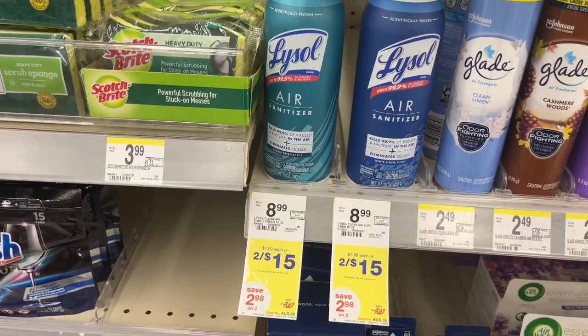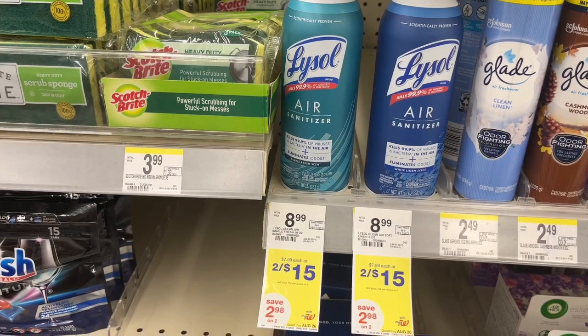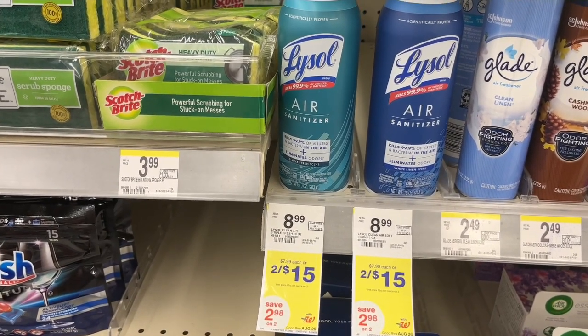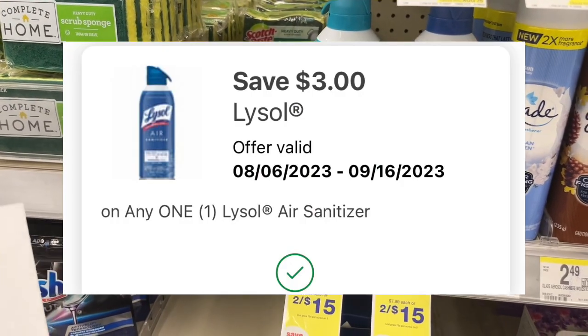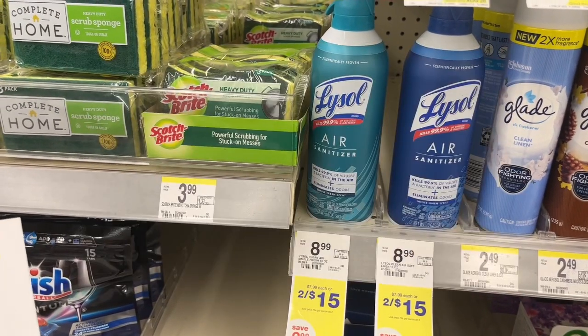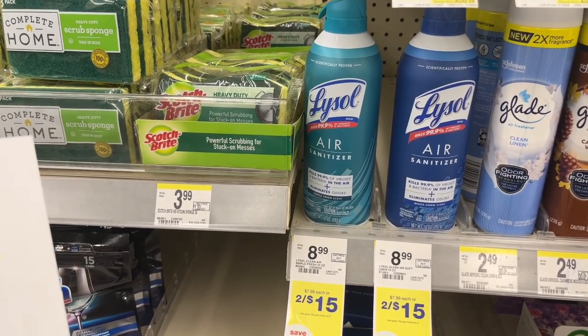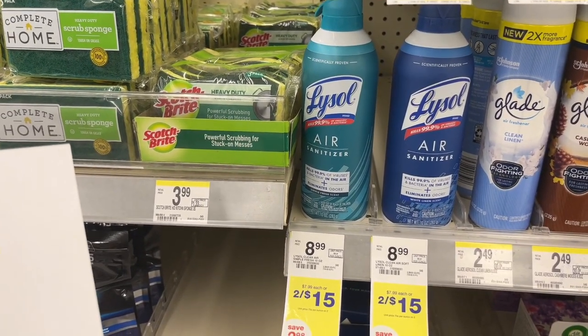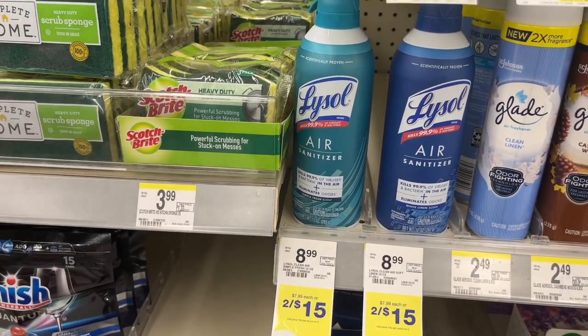I believe this Lysol Air Sanitizer is a new product — at least I've never seen it before. They are on sale two for $15, or you can get one for $7.99 at Walgreens this week. They do have a $3.00 digital that will attach to one of them. I'm just going to purchase one at $7.99, use the $3.00 digital and pay $4.99, then submit to Ibotta for $3.00 — final cost will be $1.99.